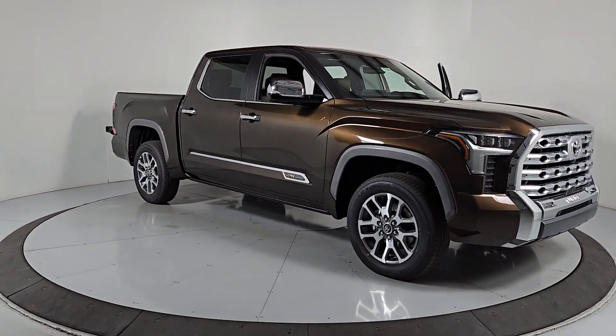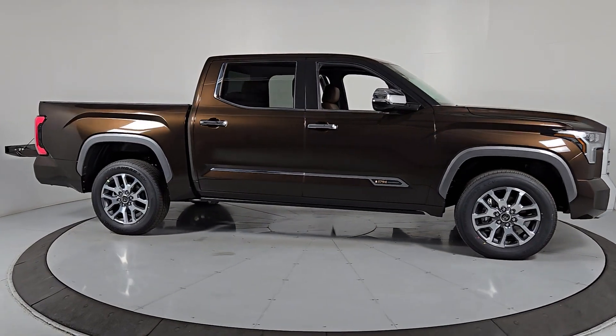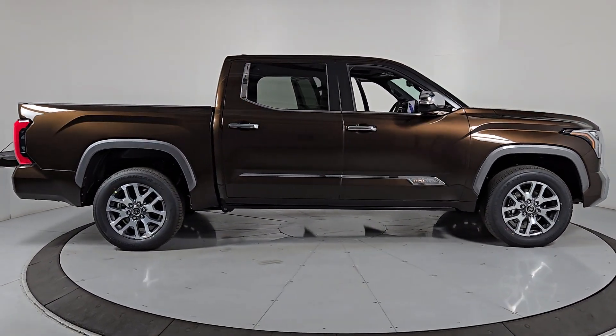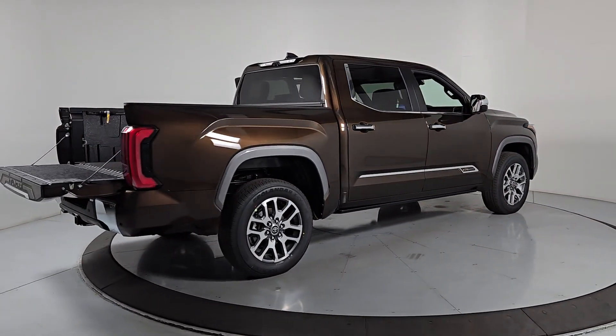Hop into the 2024 Toyota Tundra. Explore this rugged Toyota Tundra, the adventure-loving, full-size pickup with impressive towing and hauling capabilities, and a smooth, refined ride.